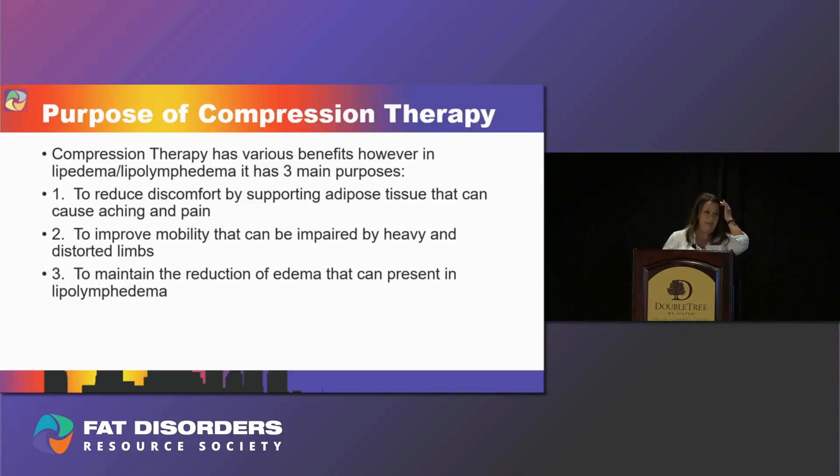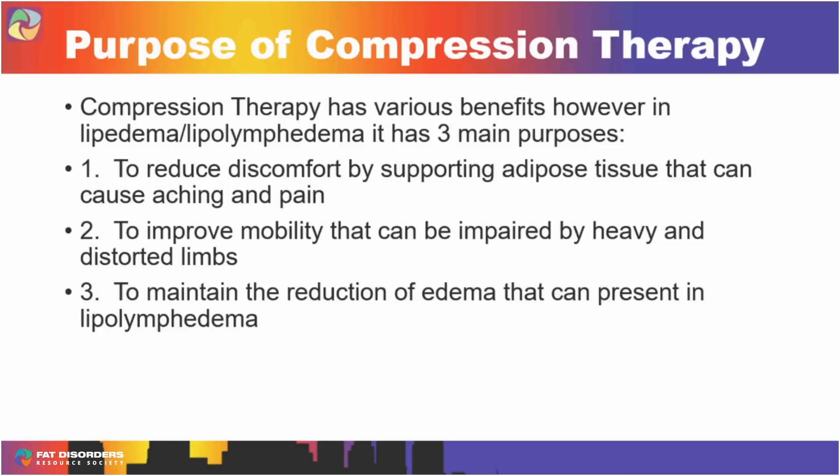We want to talk about the purposes of compression therapy. There are various benefits with compression therapy, but the three main purposes for lipoedema and lipolymphedema are: first, to reduce discomfort by supporting the adipose tissue, which is what causes the aching and pain that a lot of patients experience on a daily basis. Second, to improve patient mobility that can be impaired by heavy and distorted limbs. Third, to maintain a reduction of edema present in a lipoedema or lipolymphedema patient.